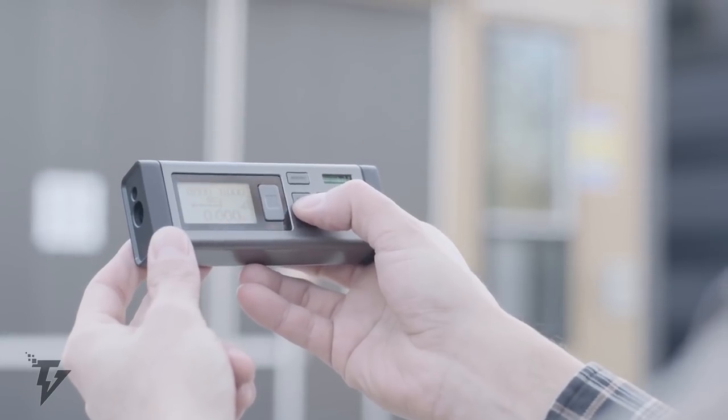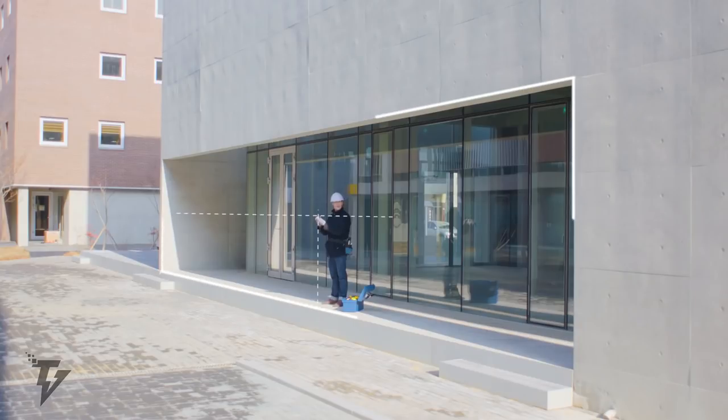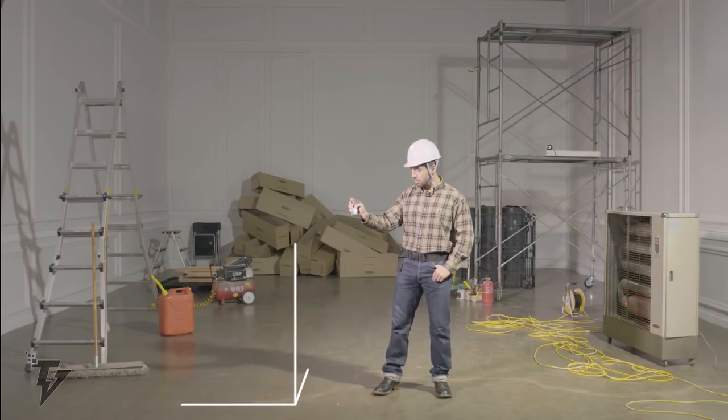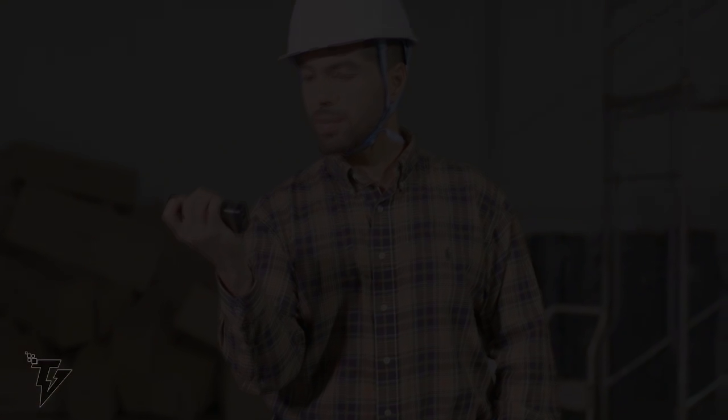You have the option to continually measure, measure a specific area, measure the volume, and calculate the Pythagorean equation, all by using the accompanying app. The device works with Bluetooth 4.0 and needs two AAA batteries to function.